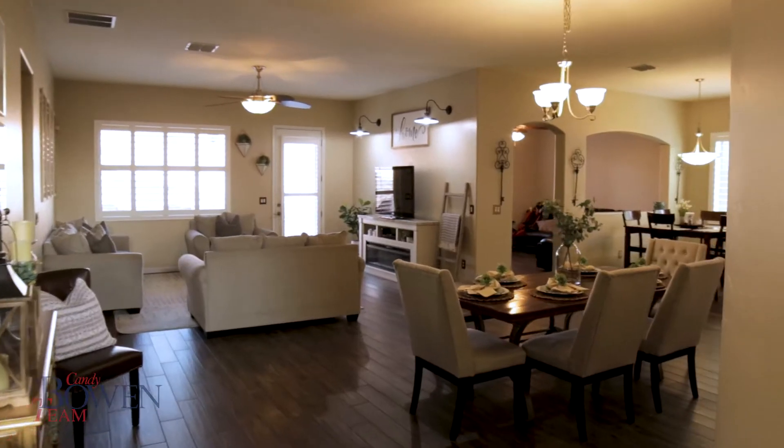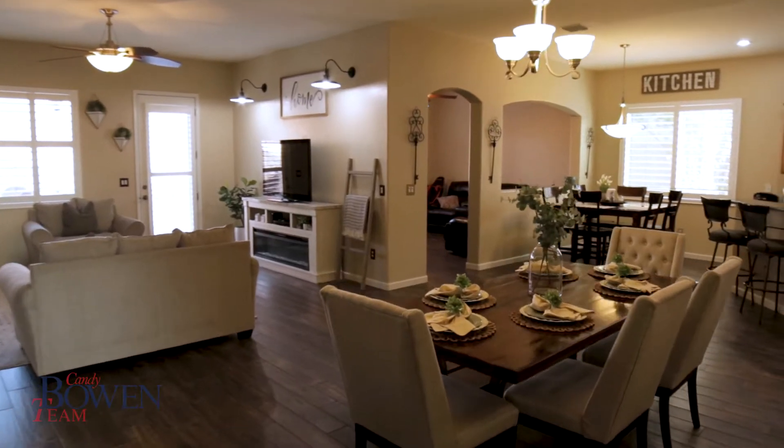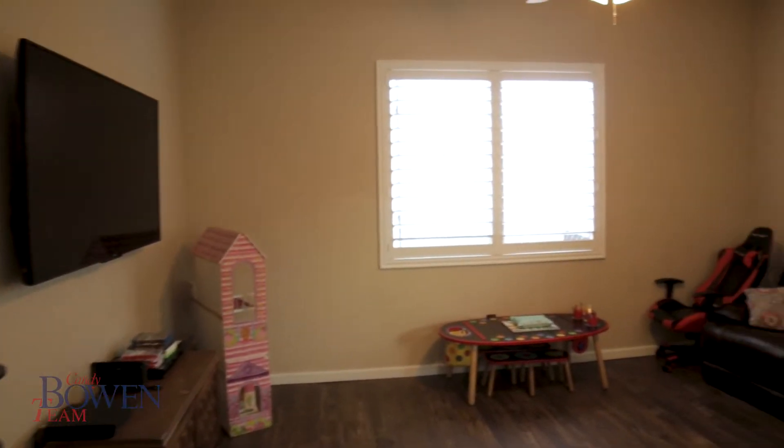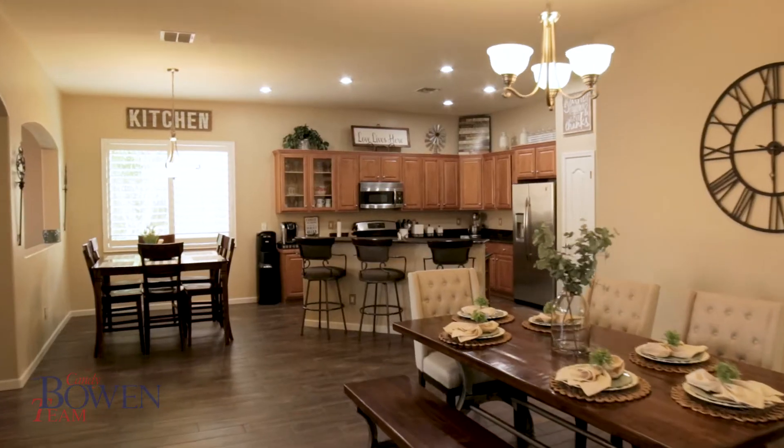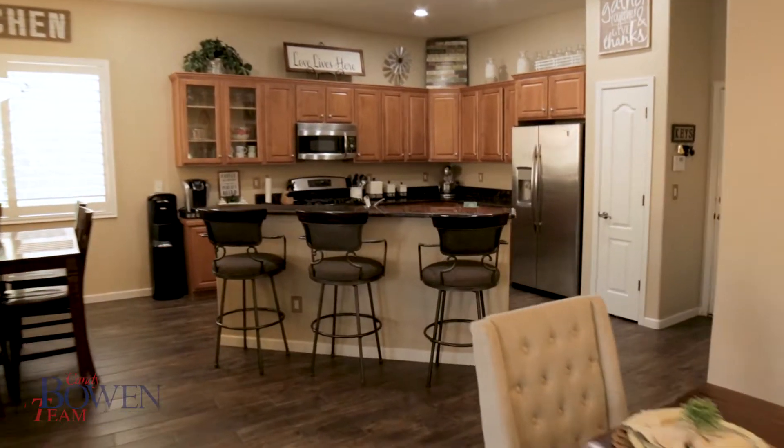Welcome to 172 North Old Camp Lane in Sahuarita, Arizona. This floor plan has been modified to make it more open concept. It has wood look tile, granite countertops, and an upgraded kitchen.